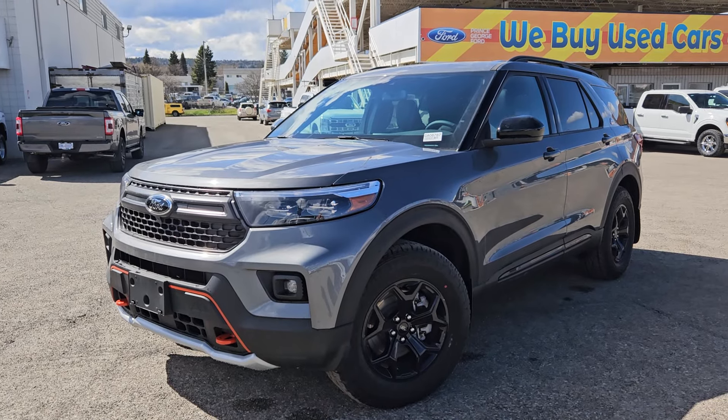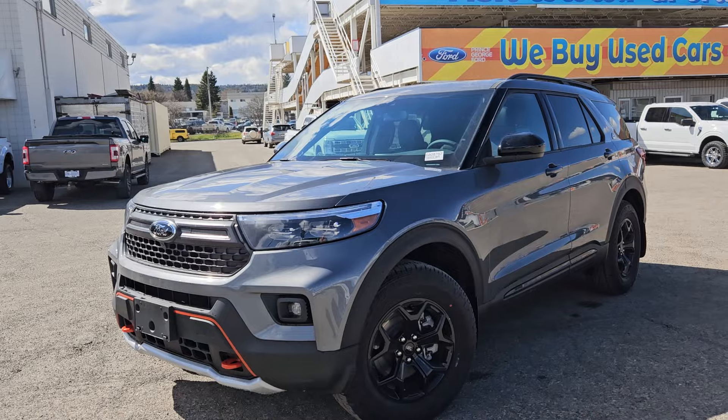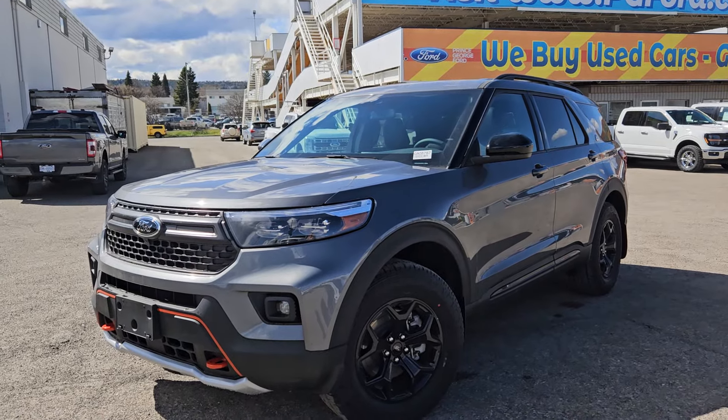If interested, the stock number for this vehicle is GA08787, and you can head on down to PG Ford or give us a call.